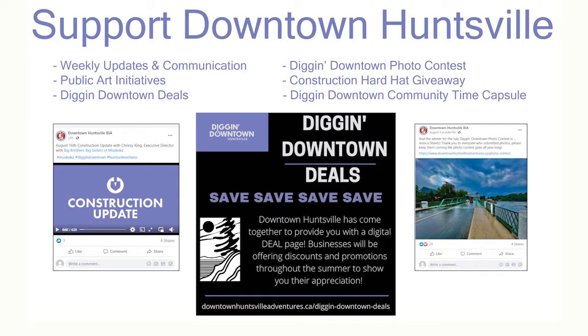I'm Morgan Richter, manager with the Downtown Huntsville BIA. During this information session, I want to provide a snapshot of what the BIA is doing during Digging Downtown. Our main focus is to support our members through communication and encouraging people to visit downtown Huntsville. The BIA has been very active in making the downtown core vibrant. We do a video every Monday morning, posted on social media and our website, so you can understand what to expect downtown that week. We've also launched Digging Downtown Deals — a rotating page on our website where business owners promote their deals, so you can save before coming downtown.